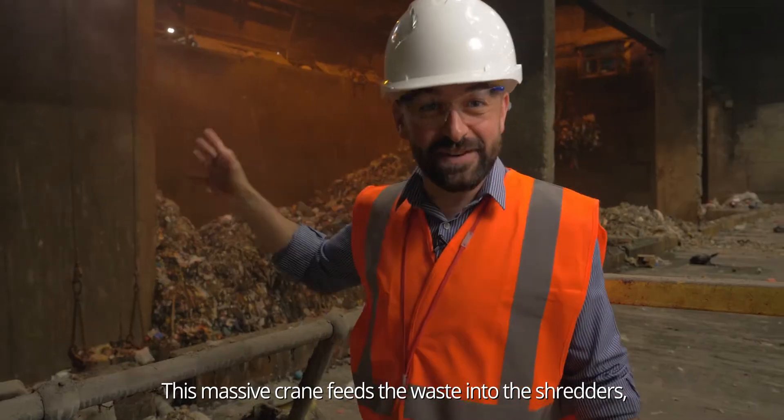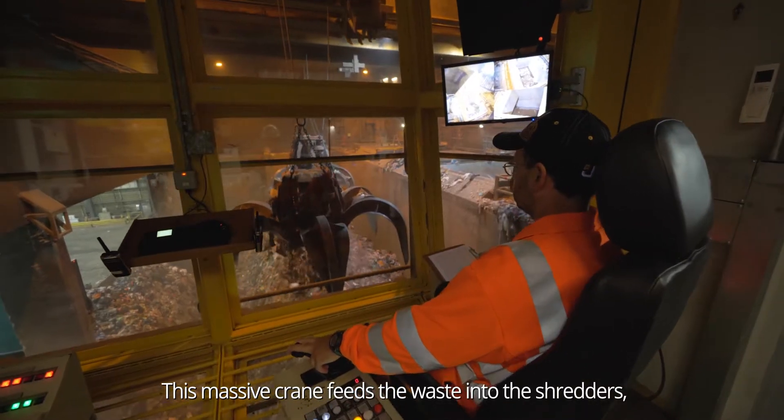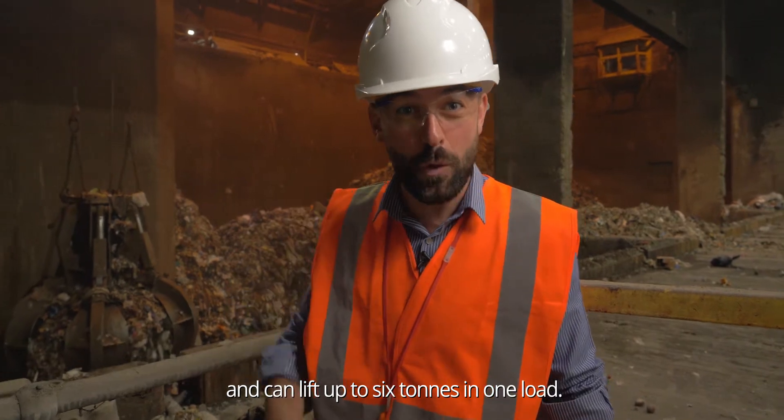This massive crane feeds the waste into the shredders and can lift up to six tonnes in one load.